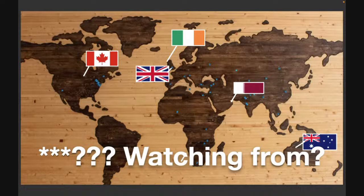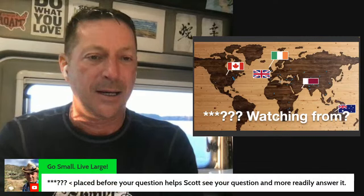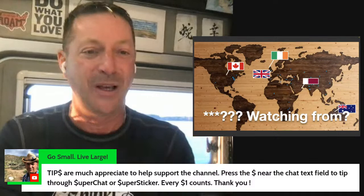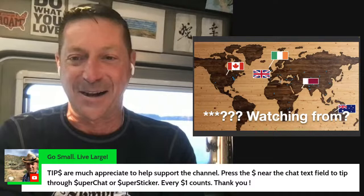We want to get into the topics and bring RV Steve in, because he's got some really great information to share. If you can help me out by putting in three asterisks or three question marks, it helps me find your question more readily — particularly for RV Steve from our mobile technician tonight. Tips are appreciated; you help support the channel. There's the tip button — the dollar sign by the chat field.